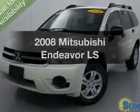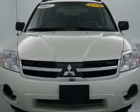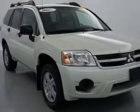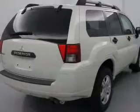Presenting the 2008 Mitsubishi Endeavor — this is the set of wheels you've been looking for. The powertrain includes front-wheel drive with a solid six-cylinder engine driven by an automatic transmission. Premium wheels lend a distinctive appearance.